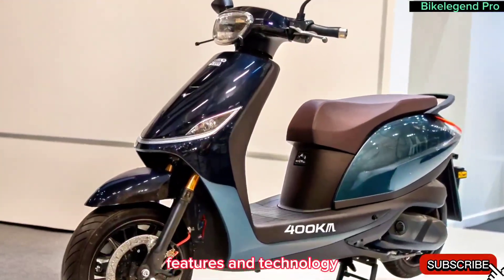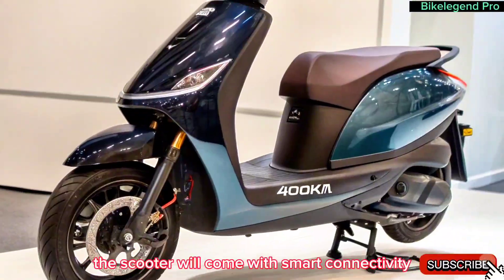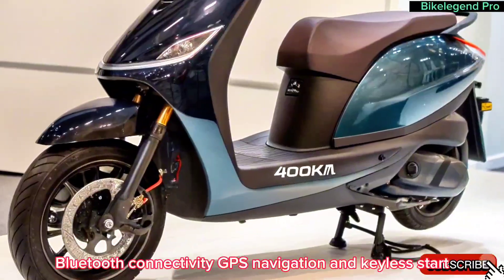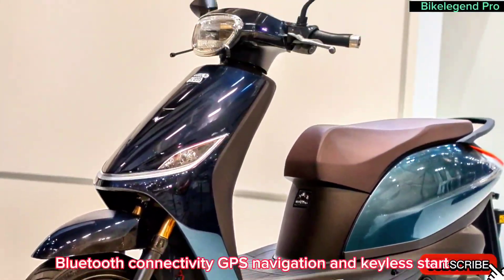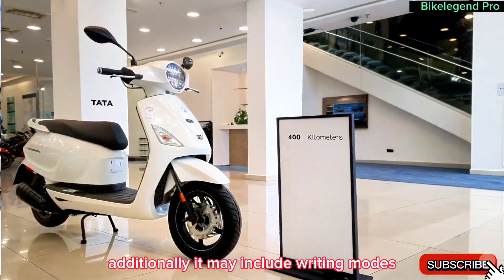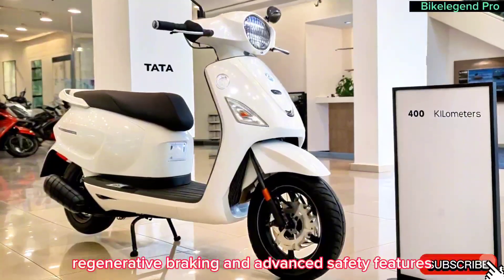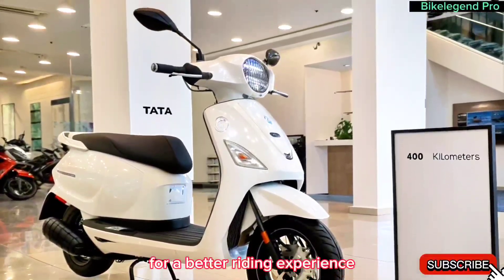Features and technology. The scooter will come with smart connectivity features such as a digital instrument cluster, Bluetooth connectivity, GPS navigation, and keyless start. Additionally, it may include riding modes, regenerative braking, and advanced safety features for a better riding experience.